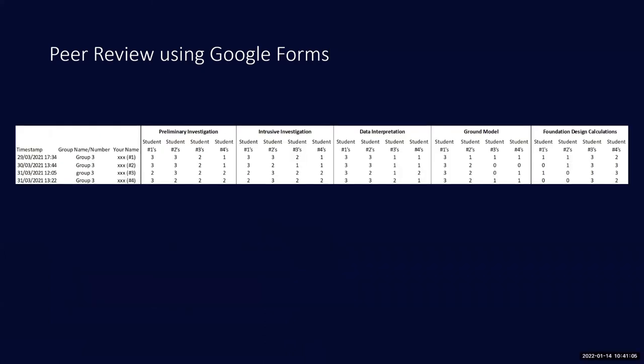The form outputs data directly into a spreadsheet. Those who have used Google Forms will recognize these kinds of spreadsheets. It gives you a strong sense of who did what — for example, students three and four clearly took on foundation design, while data interpretation was more done by the first couple of students, and the site investigation was broadly done as a group discussion.